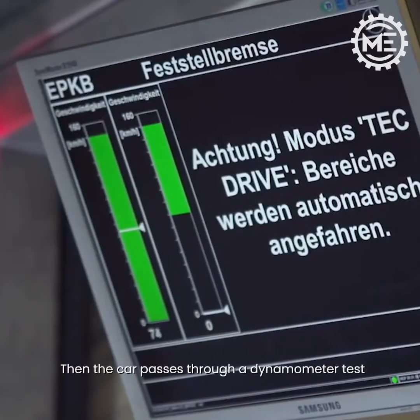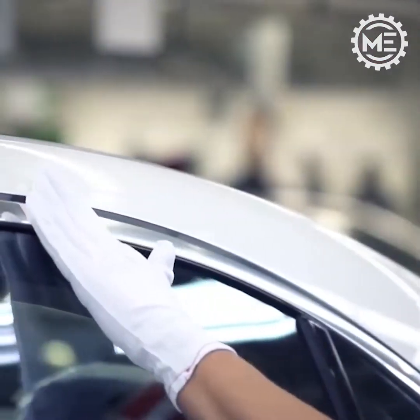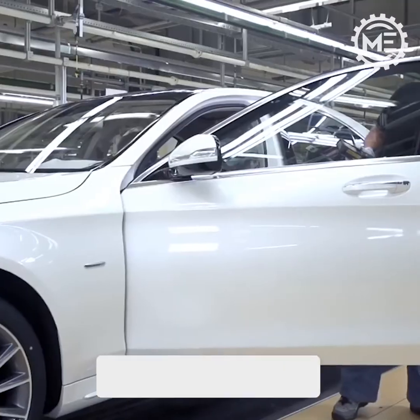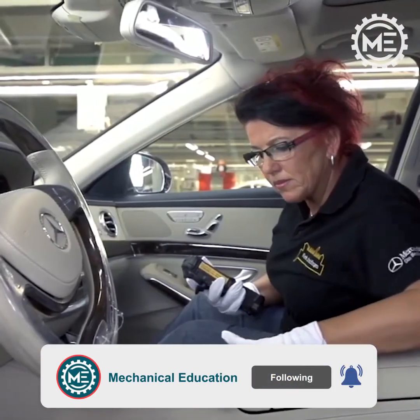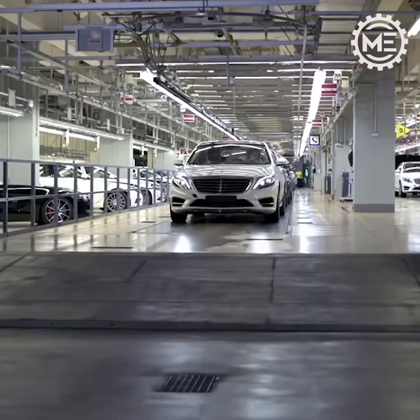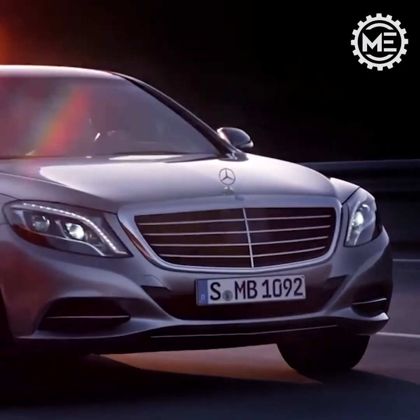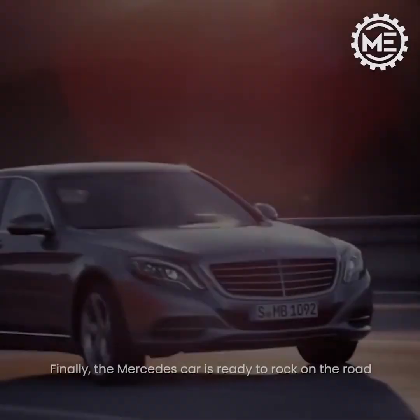Then the car passes through a dynamometer test and other inspections. Finally, the Mercedes car is ready to hit the road.